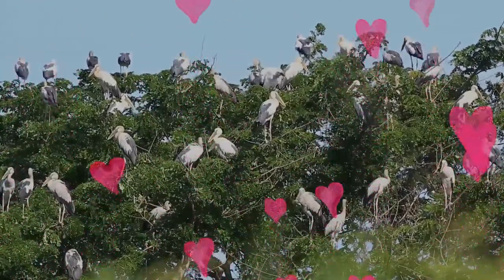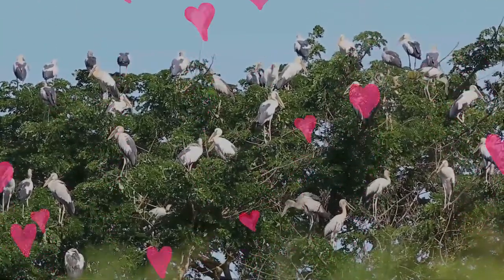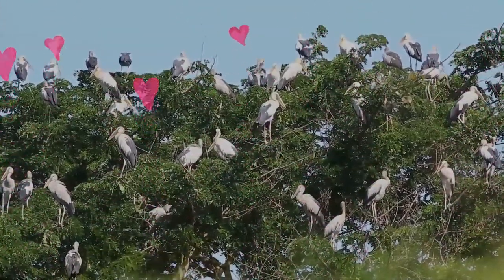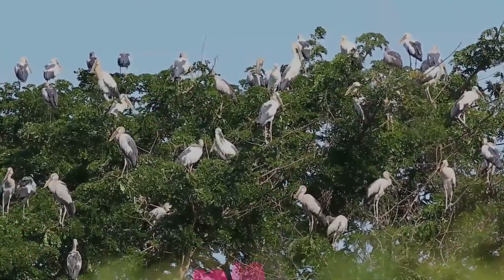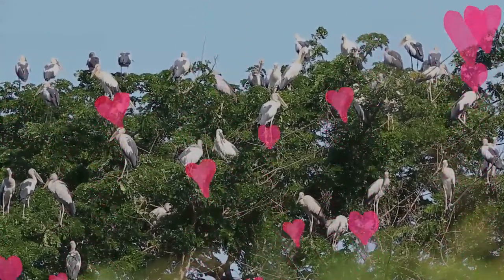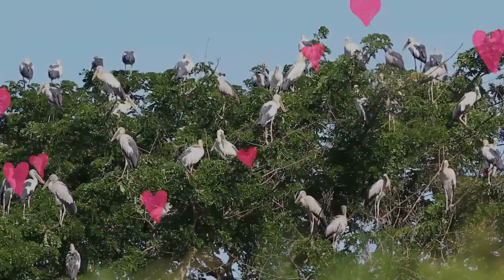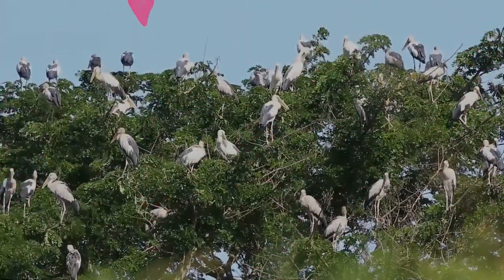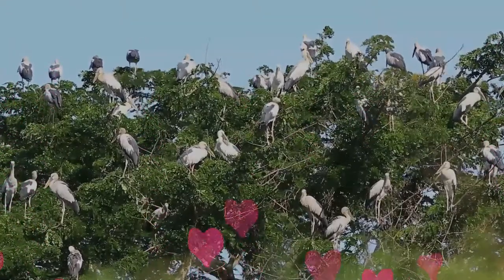The Asian openbill stork is predominantly greyish or white with glossy black wings and tail that have a green or purple sheen. The name is derived from the distinctive gap formed between the recurved lower and arched upper mandible of the beak in adult birds, while young birds do not have this gap. The cutting edges of the mandible have a fine brush-like structure thought to give them better grip on the shells of snails. The tail consists of 12 feathers, the preen gland has a tuft, the mantle is black, and the bill is horn grey.